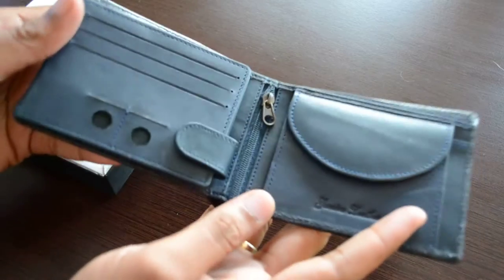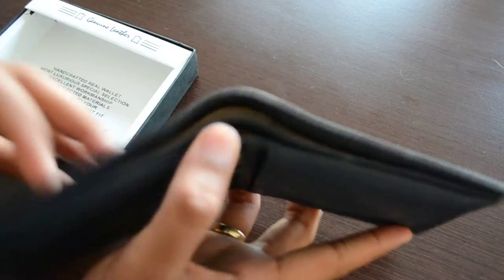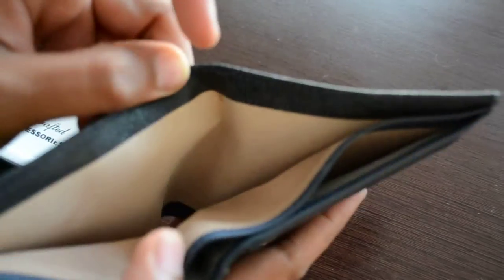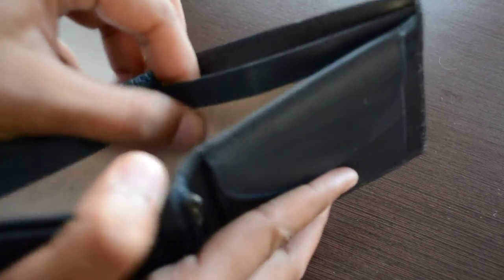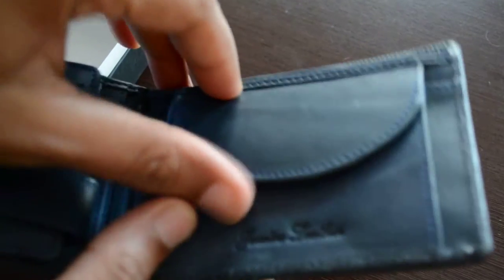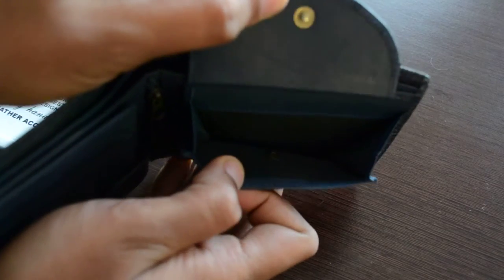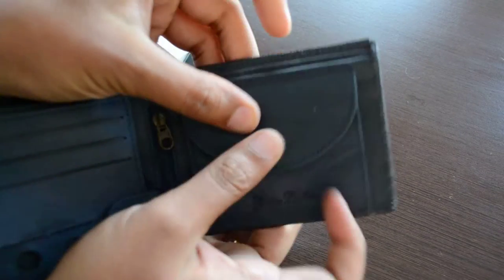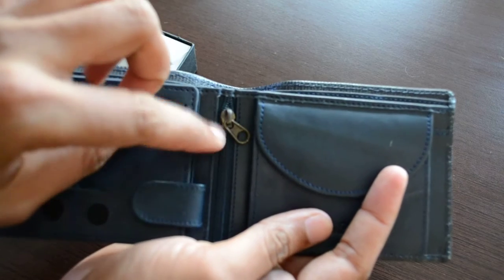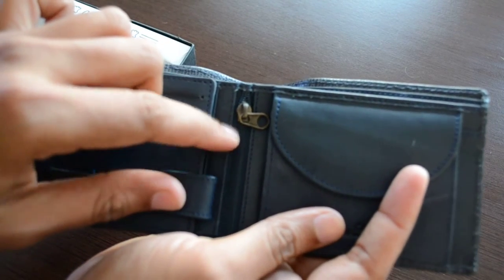This is how it looks from inside. There are two compartments for currency or bank notes. The inside is also made of leather. There is one coin compartment and one compartment which is zipped for valuable things.